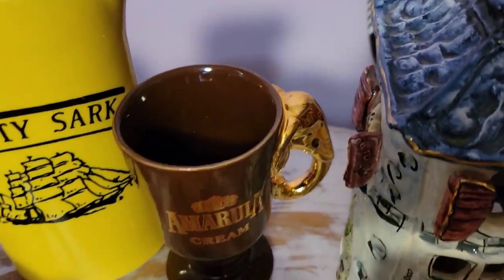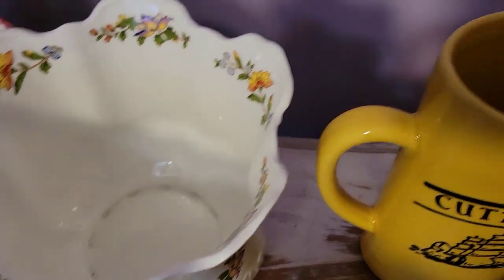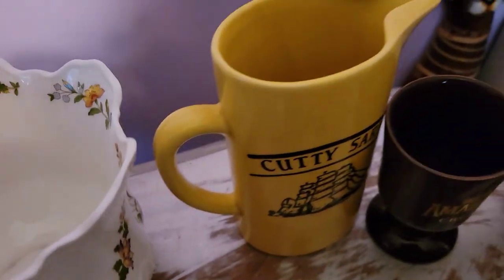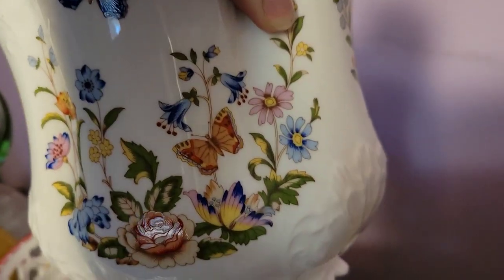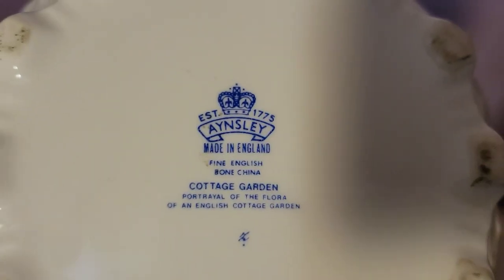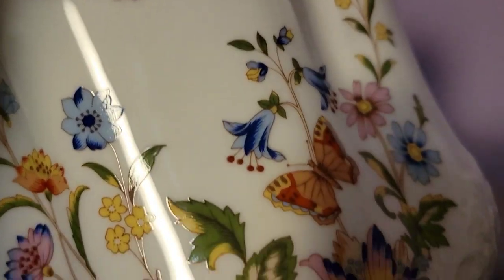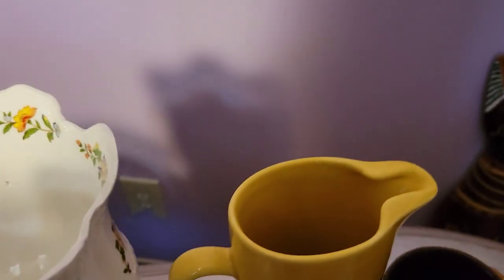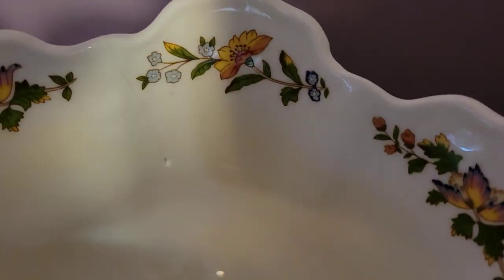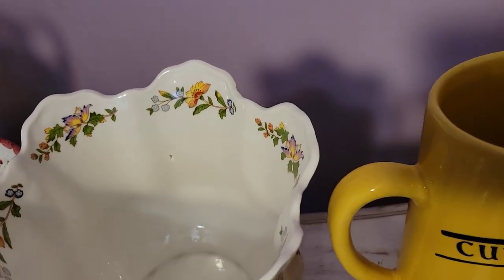Then I picked up this Aynsley planter — I'm being really careful with it. It is absolutely beautiful. From my research, this is a rarer piece. It's Bone China, the pattern is Cottage Garden, with really pretty floral decor and butterflies — the same image on both sides. It does have a little bit of damage and I bought it knowing that, because I thought it would be a beautiful display piece.